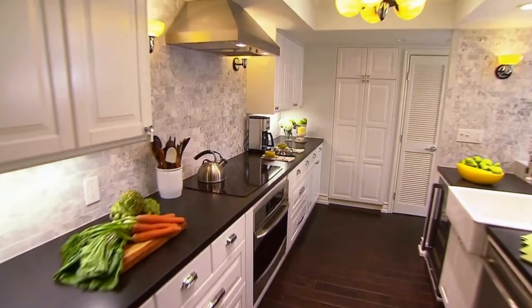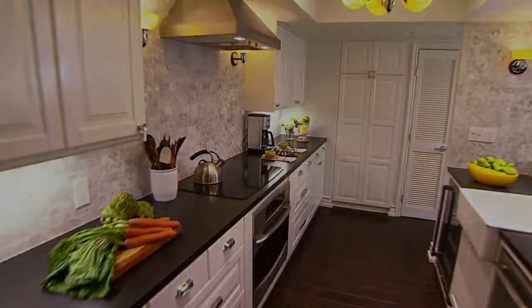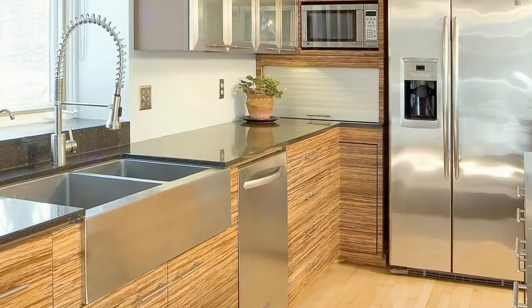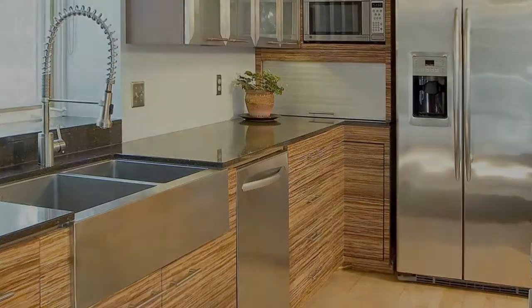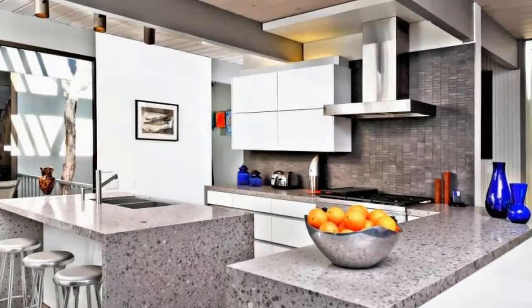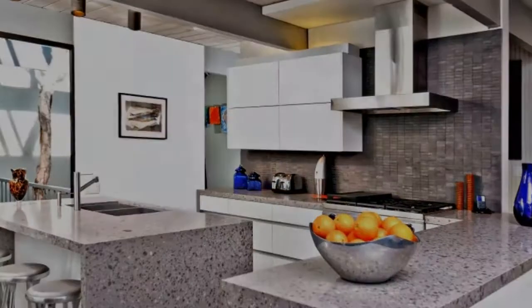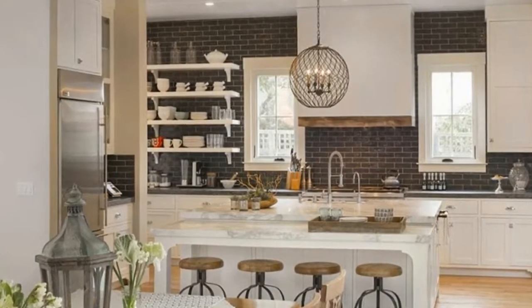I designed this space for a professional couple with their young five-year-old child and their very big dog. They were looking for a really functional but modern space that was really well-suited for a lot of family time. They do a lot of entertaining and a lot of cooking themselves, so they needed a space that had a really well laid out kitchen.